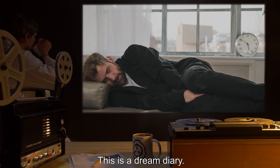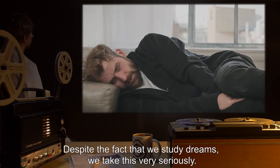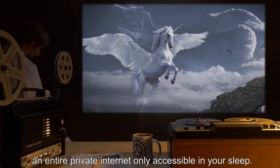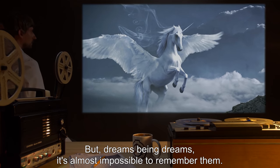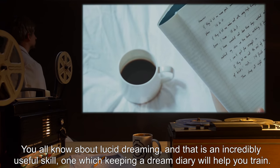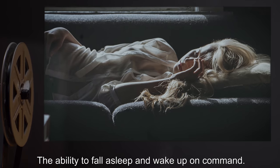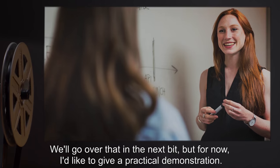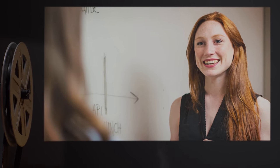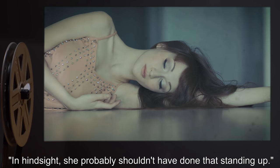O-neurologist. This is a dream diary — it is the most useful tool in your arsenal. Despite the fact that we study dreams, we take this very seriously. There are entire imaginary countries in the dreamscape, social networks, an entire private internet only accessible in your sleep. But dreams being dreams, it's almost impossible to remember them — hence the dream diary. You all know about lucid dreaming, and that is an incredibly useful skill, one which keeping a dream diary will help you train. I will fall asleep now and record my dreams as a practical demonstration — it'll be a minute at most. Observe. Is she okay? Medic. In hindsight, she probably shouldn't have done that standing up.